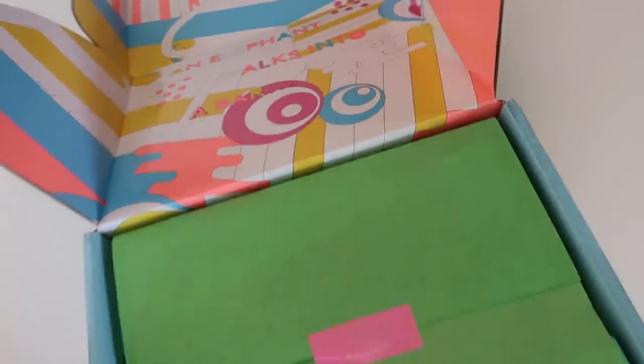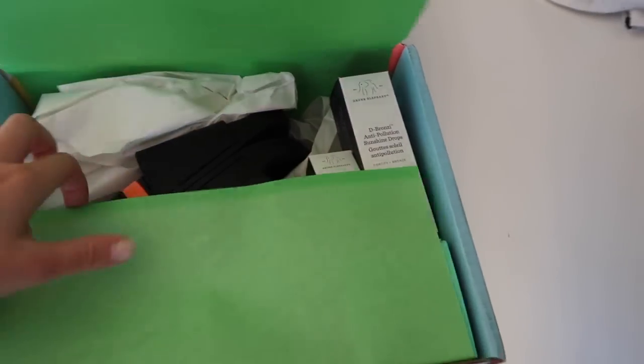I just had a really exciting delivery from Drunk Elephant so I'm going to open it with you guys.